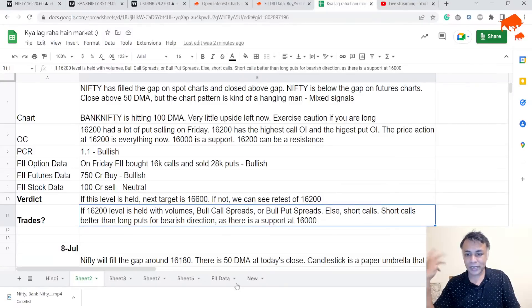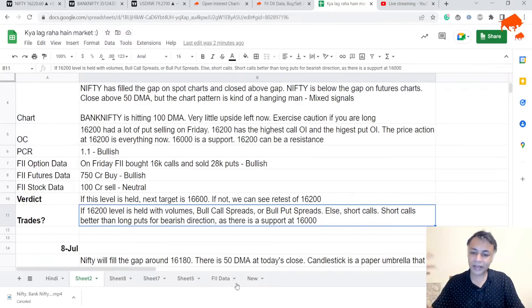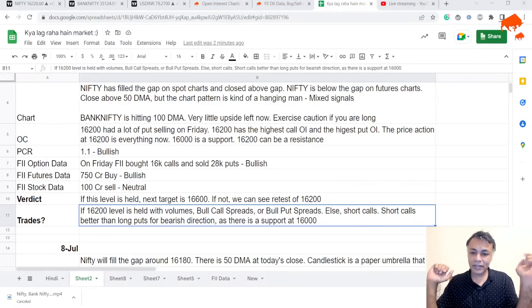Maybe it's a good idea to short a call if you're bearish rather than long a put. Net net: if your view is bullish because Nifty is above 16,200, you can do bull call spreads or bull put spreads. If your view is bearish and Nifty is not sustaining above 16,200 and going below it, then you can do short calls — definitely short calls — or bear put spreads. Not bear call spreads. My read is that Nifty is at a very critical level: 16,200. We have to watch this level to see if we get momentum above or below.